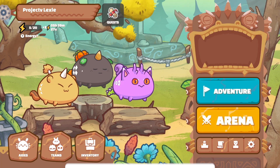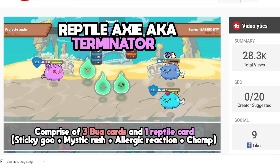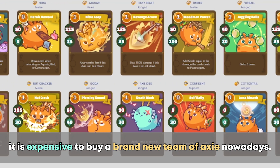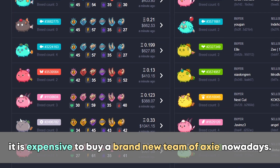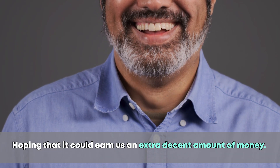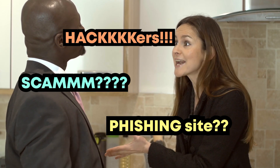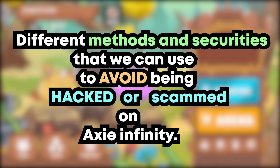Hey, what's up guys, welcome back again to Project Lexi, bringing you some fresh and new content in the world of Axie Infinity. We all know that it is expensive to buy a brand new team of Axie nowadays, and hoping it could earn us a decent amount of money. But what if your investments turned out to be a nightmare itself? Scary right? So in this video, we're gonna talk about different methods and security measures that we can use to avoid being hacked or scammed on Axie Infinity.